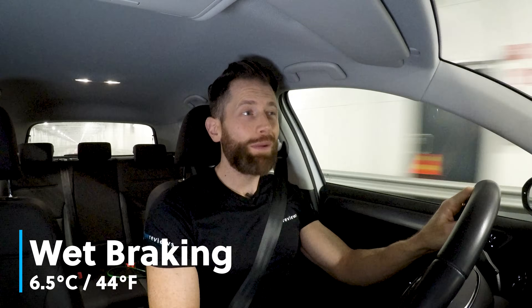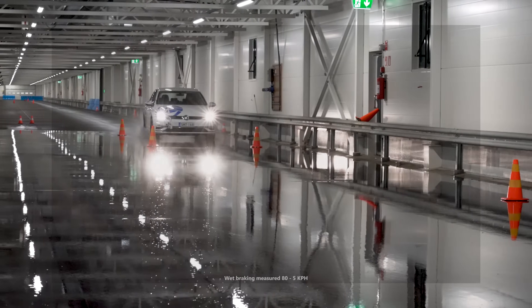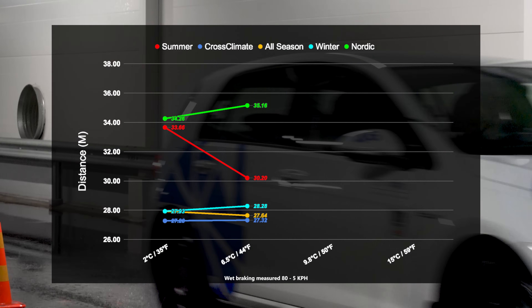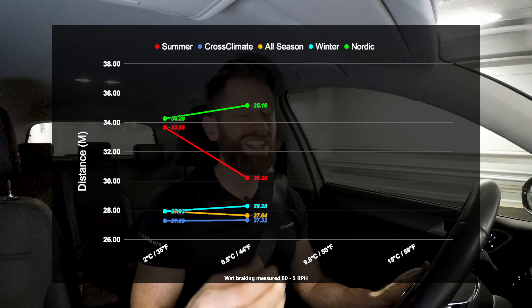So that's the wet braking at 2 degrees. The next braking run was done at about 6.5 degrees. The two all-season tyres remained about the same, which was really impressive considering the higher temperature. The two winter tyres gained about half a metre — nothing drastic — but the summer tyre shaved around four metres off its stopping distance, which is huge. But it's still behind the all-season and the winter tyre at 6.5 degrees.